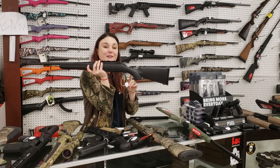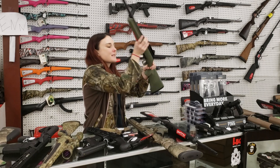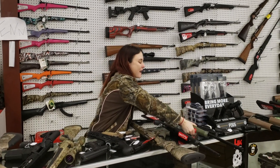Ruger Americans — they're in stock, y'all. They're going to start you at 337 plus tax. This one is a 308. I've also got some of the Predators in stock — OD green stock with the threaded barrel. She's 350 plus tax, and she's in a 6.5 Creedmoor.